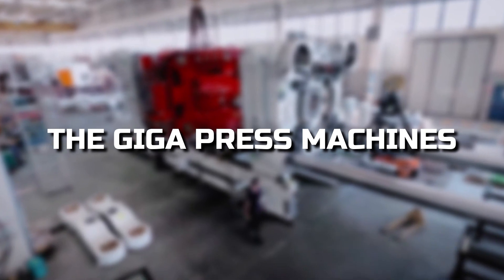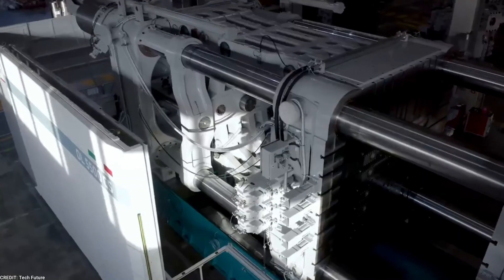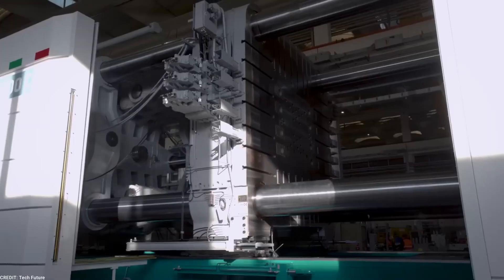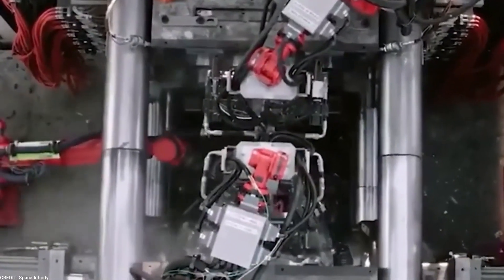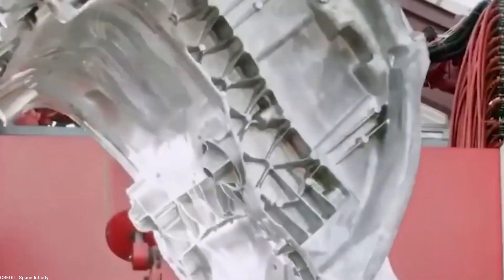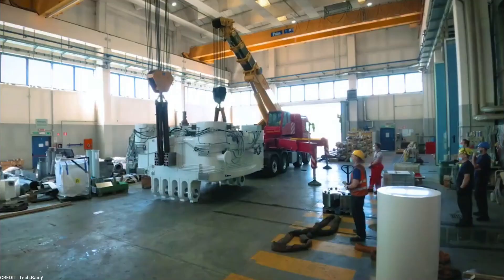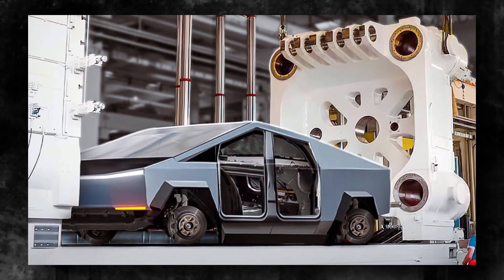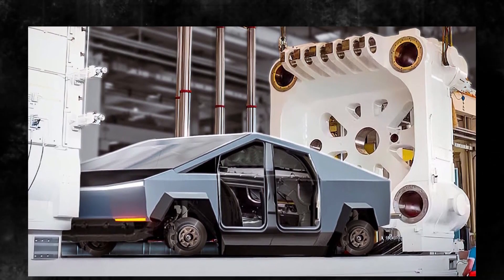To fully understand the significance of the Gigapress machines, we must first appreciate their purpose. These machines play a crucial role in producing high-quality, lightweight metal parts, revolutionizing the manufacturing process. What sets them apart is their ability to create entire body panels for the Cybertruck in one single piece.